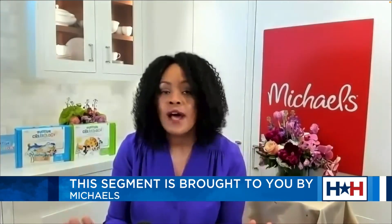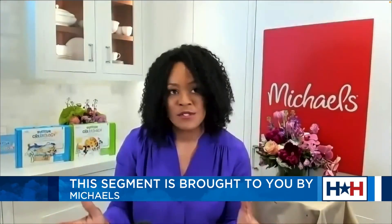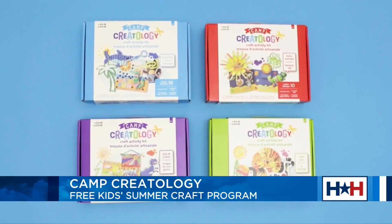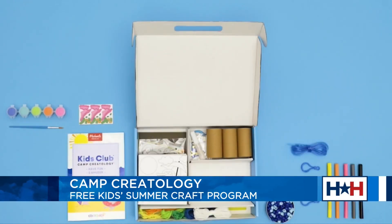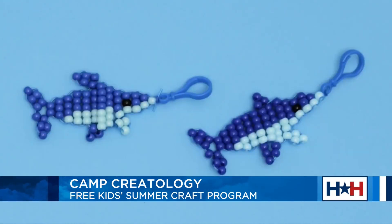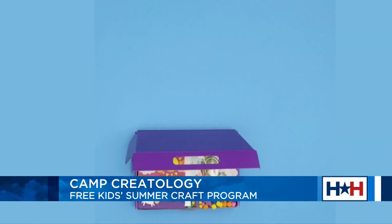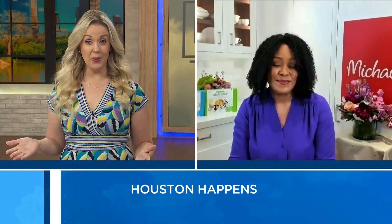Now, seven months might be a little too young. But if you have a child that's around three years old, this is a great opportunity for them to get creative. There are project kits that you can buy to pair with the class — they're about $14.99 and include everything you need for several crafts: paint, markers, scissors, construction paper. But you don't have to buy the kit to participate. A lot of these supplies you may already have at home, and your kids can use those to participate in the free summer classes.